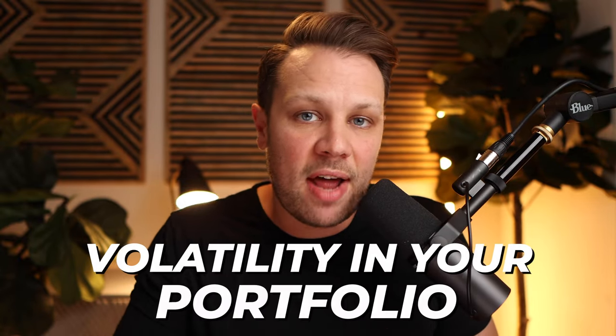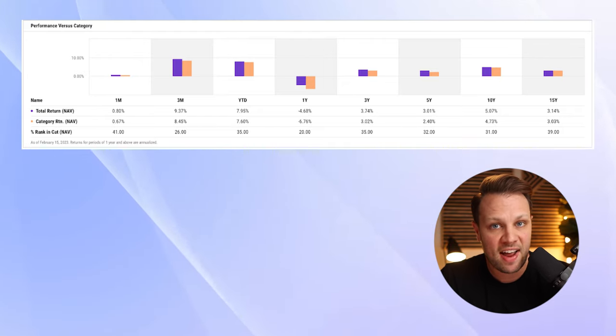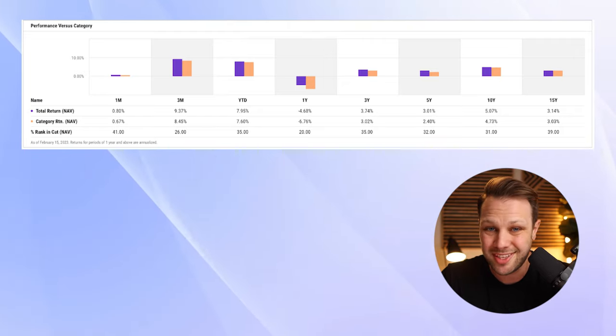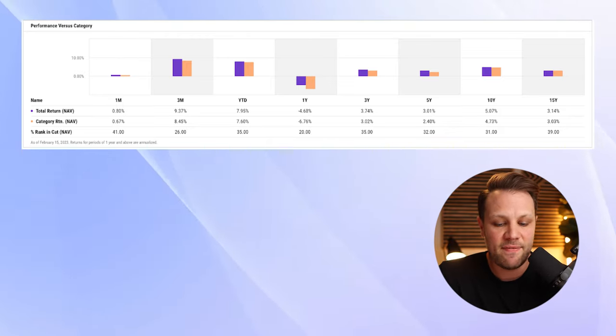Usually international stocks will perform better than US stocks when we're in periods of recession or bear markets here in the US. That's why a lot of people like to add this to their portfolio — you can actually level out the volatility if you add international stocks. The total return over the last three years has been 3.74%, five years 3.01%, 10 years 5.07%, and 15 years 3.14%. At the time of recording, you can buy a T-bill for 5%, which is higher than this fund. But if you're looking to have a three-fund portfolio, this is what you add — or you can even add something like emerging markets for that third component.